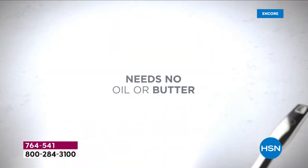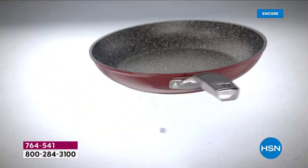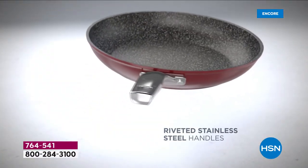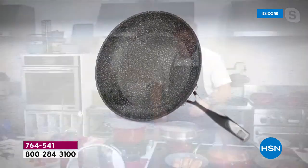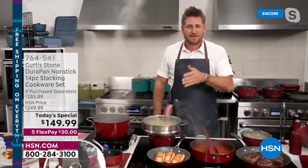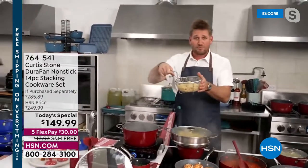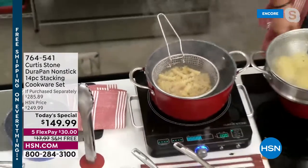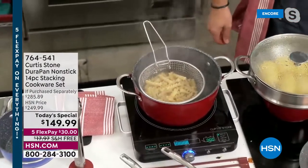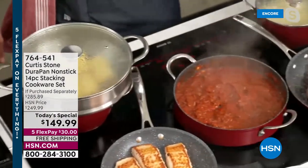With five layers of DuraPan, you can use stainless steel utensils and beat up the cookware. It should be taking care of you — that's the secret. Chef tosses pasta into the big stock pot. With 14 pieces you might wonder about lids, but the lid off the stock pot is multi-use.